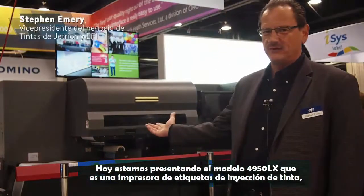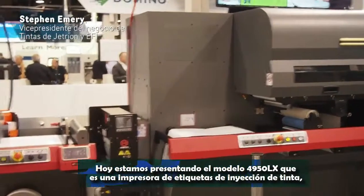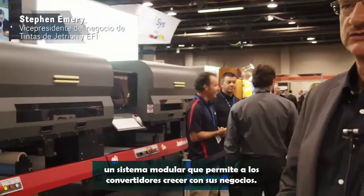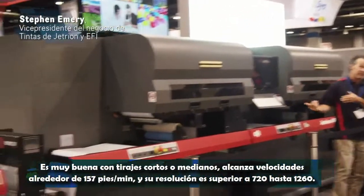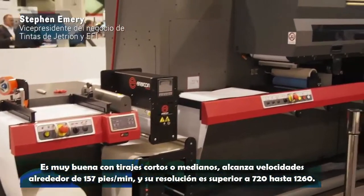Today we're showing our 4950LXE, which is our digital inkjet label printer. It's a modular system that allows customers who are label converters to grow with their business. It's great for short to medium runs. It goes about 157 feet per minute, and the resolution is up to 720 by 1260.